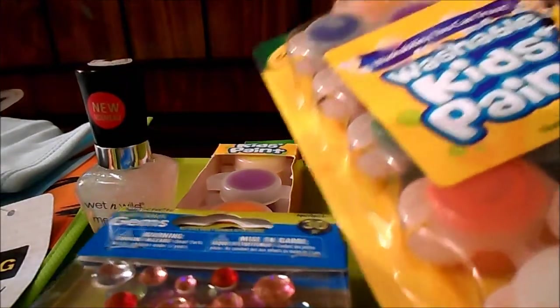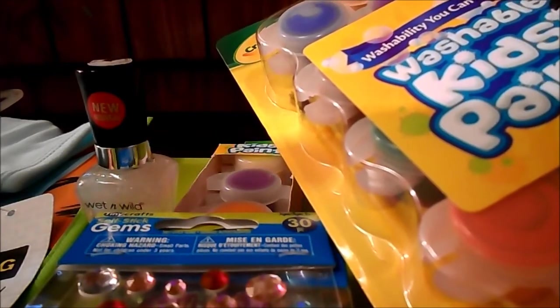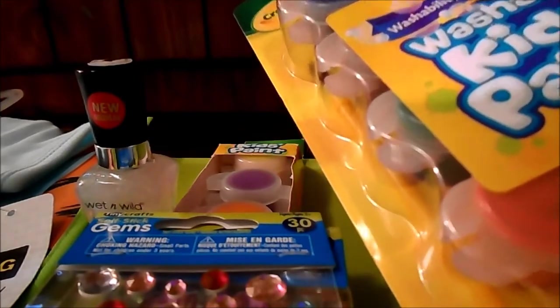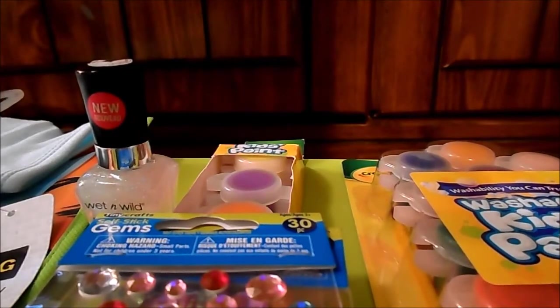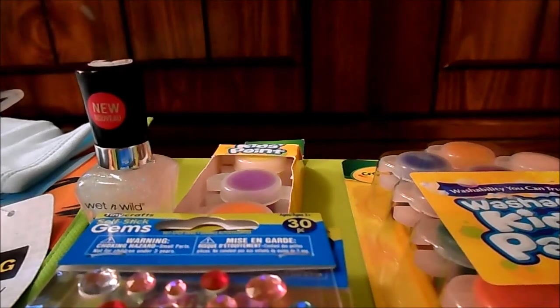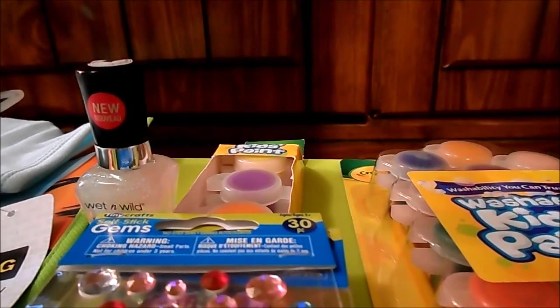So this here — I went to Kmart and purchased this. It's the 18 assorted colors washable kids paint, non-toxic, and it was three dollars and 63 cents. But I only paid 63 cents. The reason why is because with Kmart reward points — every time you shop they give you points — I had like three dollars in reward points and I redeemed them. So the total came to three dollars and 63 cents and I only paid 63 cents.